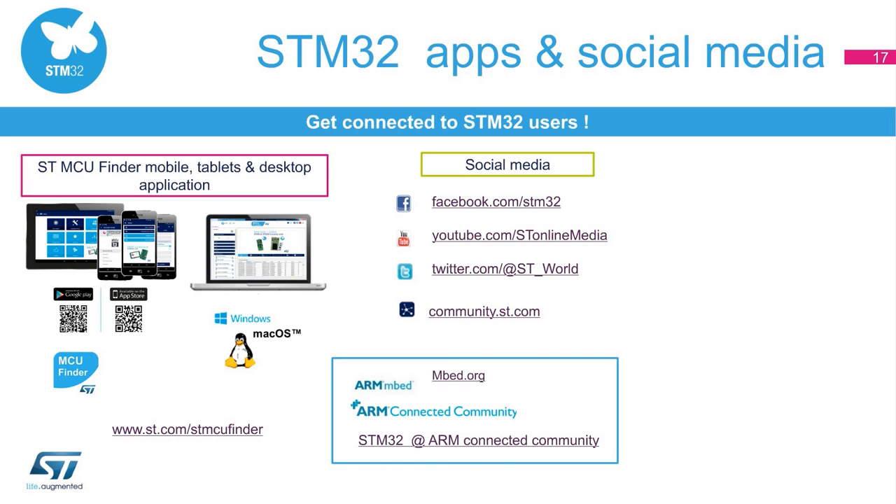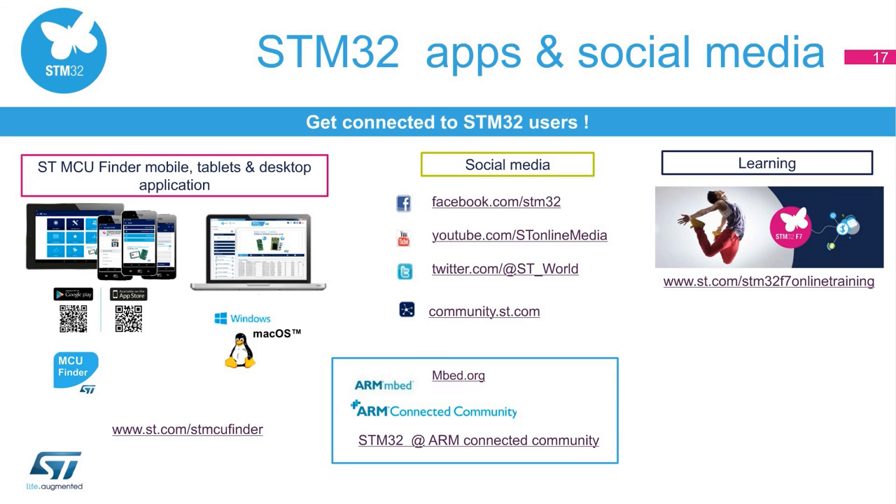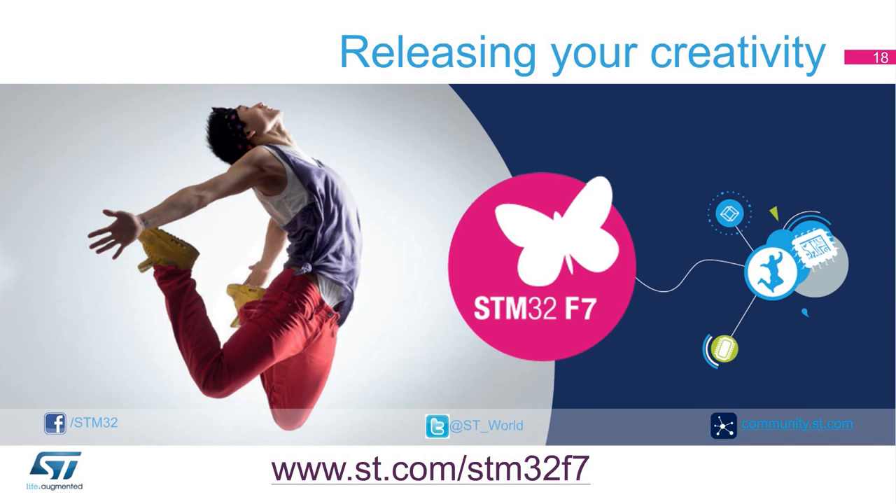If you would like to know more about STM32 products and solutions in real time, join the growing STM32 community on Facebook and on Community. Learn more with our STM32F7 online training at www.st.com/STM32F7onlinetraining. For more information, please visit our website at www.st.com/STM32F7. Thank you for your attention.